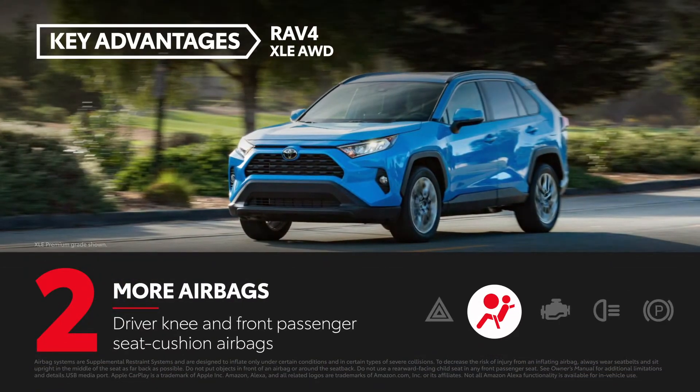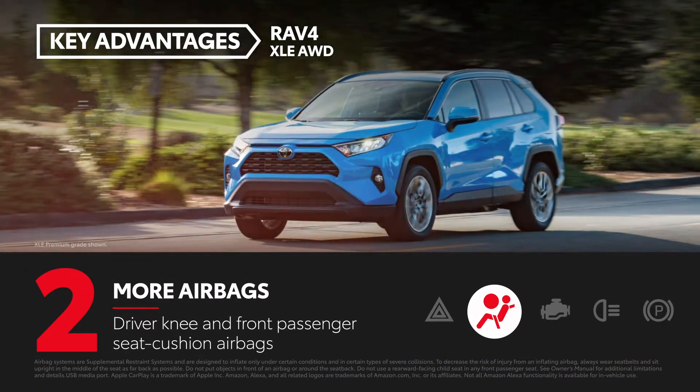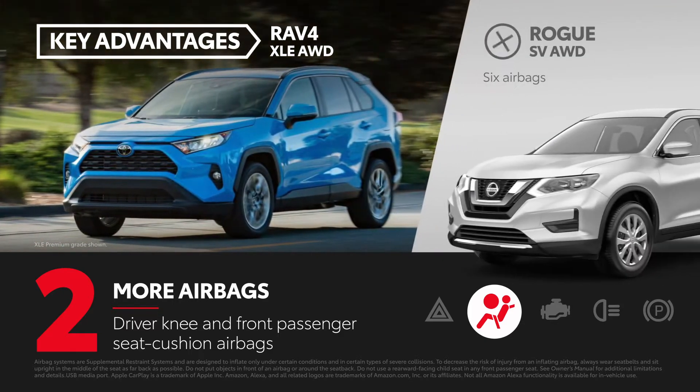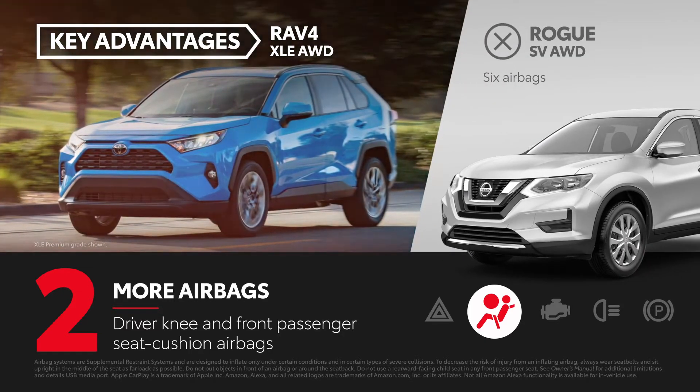RAV4 is outfitted with an array of eight airbags that includes driver knee and front passenger seat cushion airbags. Rogue, on the other hand, comes equipped with six airbags.